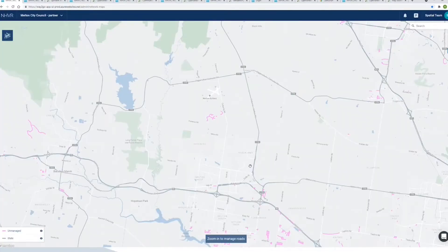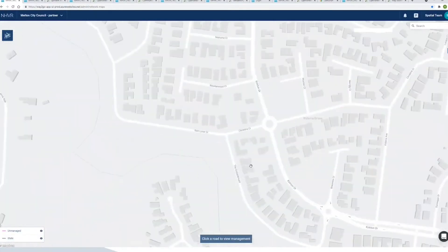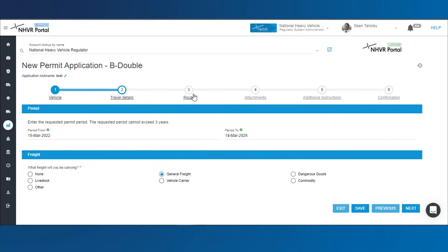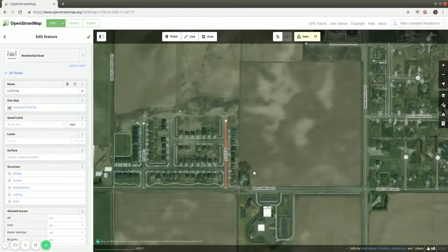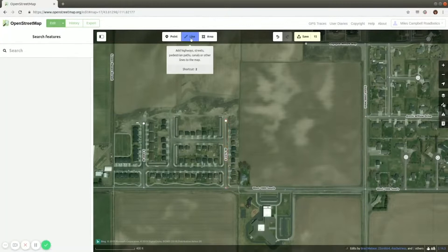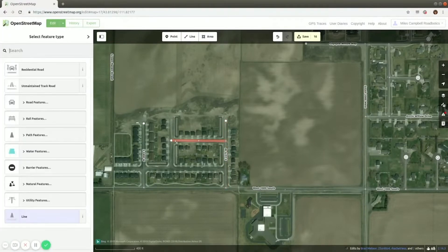For the first time, road data can be updated in near real time, meaning operators won't need to rely on notes, manual drawings or modifications when plotting their route. Operators and road managers can update road data through open street maps, adding new roads, entry passages, street names and addresses to appear on the Route Planner in near real time.